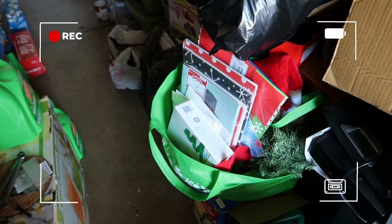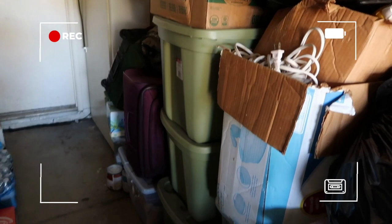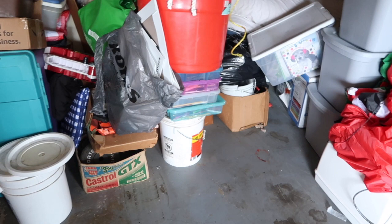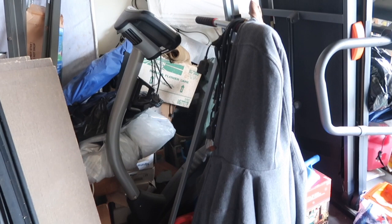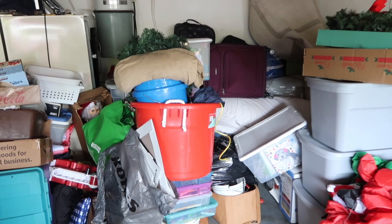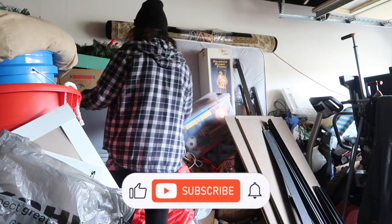So here is some Christmas stuff, and I know for a fact that those bins have Christmas stuff. I wanted to start the video with that clip of what the garage used to look like, and this is what we're working with today as of March 2023. It's been a long process and I'm just so grateful that a lot of you guys are still sticking around and have been with me throughout this whole journey.